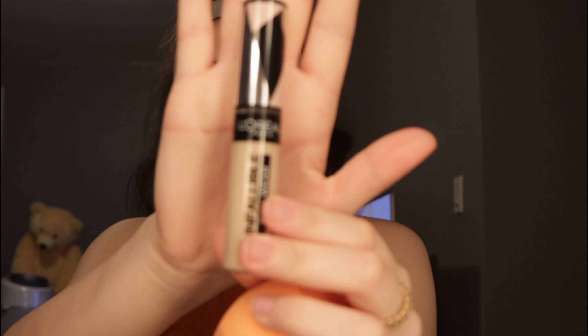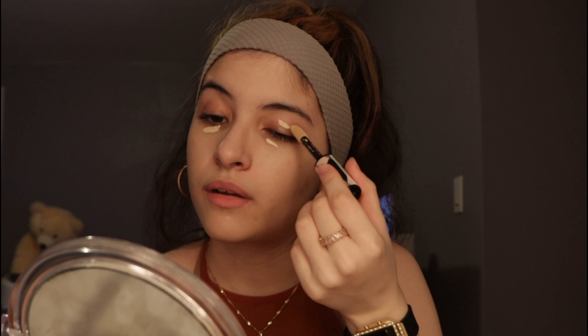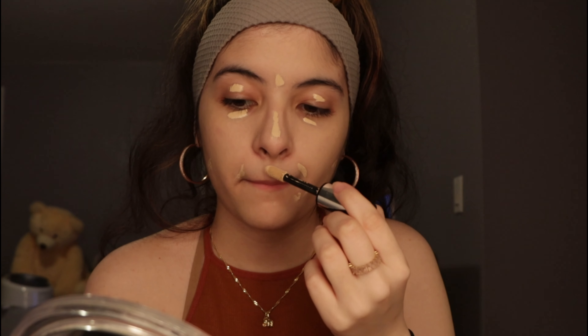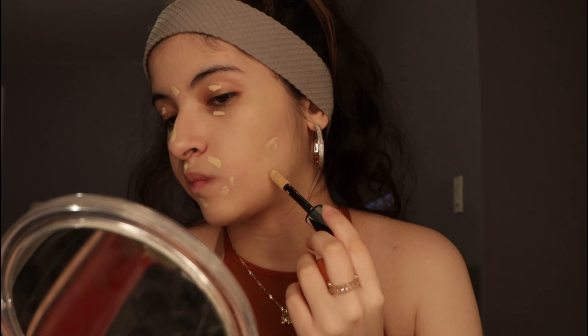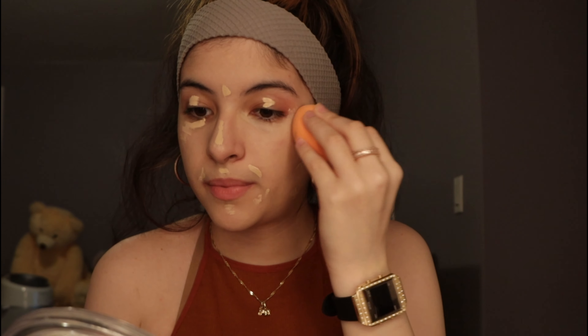Now for concealer, I'll be using the L'Oreal Infallible. It's whatever comes out of the product — that's how much I got. I'll put it a little bit under my eyes and as a base for my eyeshadow later on, and on any blemishes that I have. I think the concealer amount is almost like the normal amount I use every single time, so I'll just blend it out quickly.